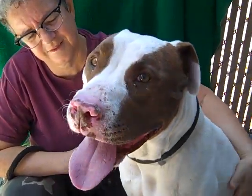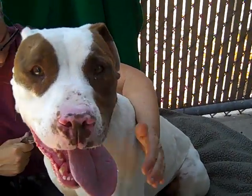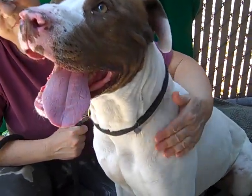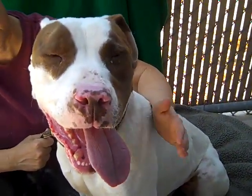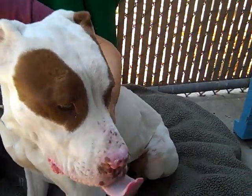Meet Nene. Nene's impound number is A519-5554. Nene is a four-year-old pit bull. He came into the Baldwin Park shelter on July 14th as a stray. No one's come to claim him, so he's up for adoption now. I'm going to let his handler talk to you because she's been getting to know him.